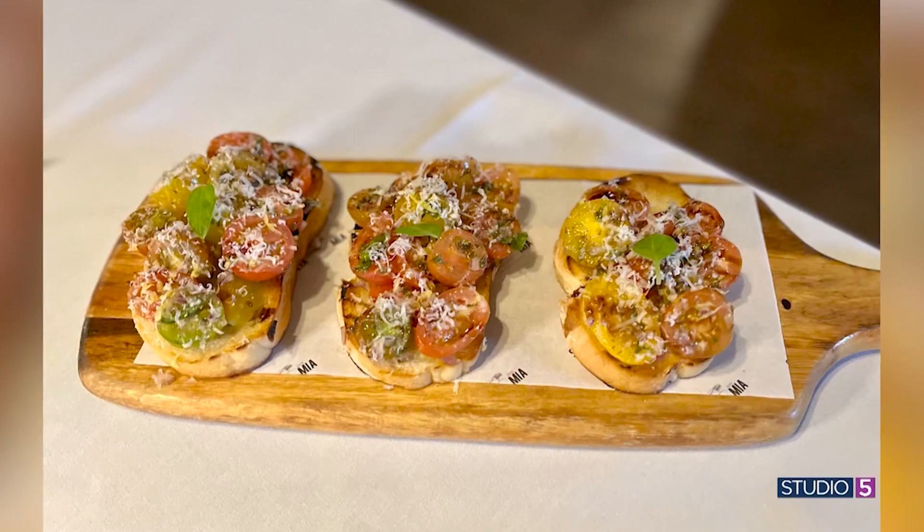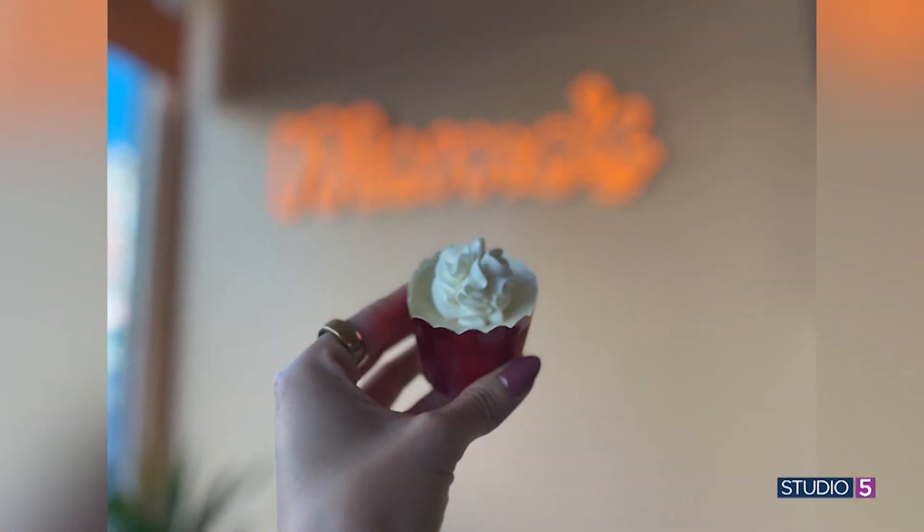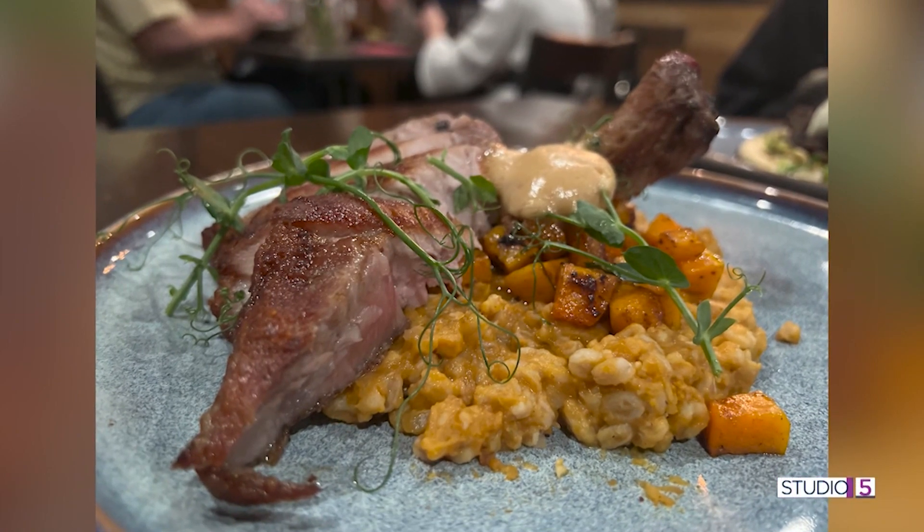Fall is full of fun flavors, from sweet pumpkin puree to savory sage butter and butternut squash, and there's room to mix and match. Local restaurants are helping us taste our way through the season, and Studio 5 food editor Chelsea Fairbourn picked out five fall flavors and the best dishes to find them in.